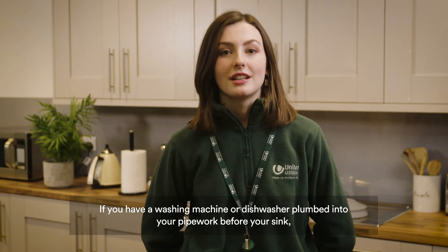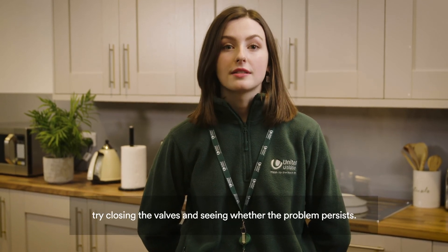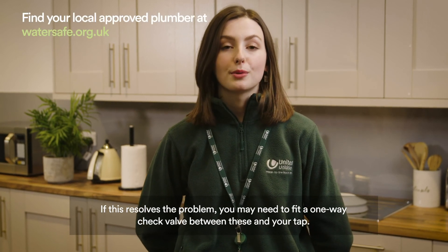If you have a washing machine or dishwasher plumbed into your pipework before your sink, try closing the valves and seeing whether the problem persists. If this resolves the problem, you may need to fit a one-way check valve between these and your tap.